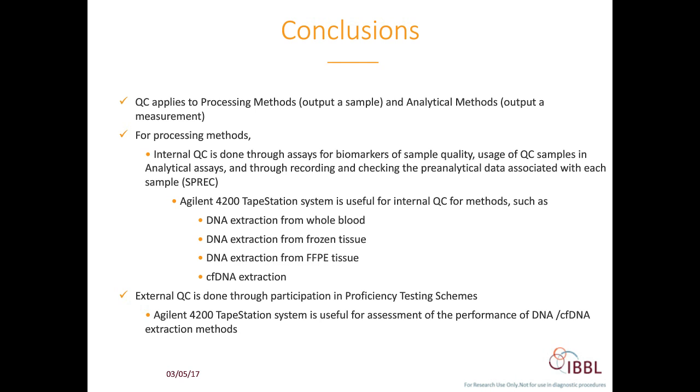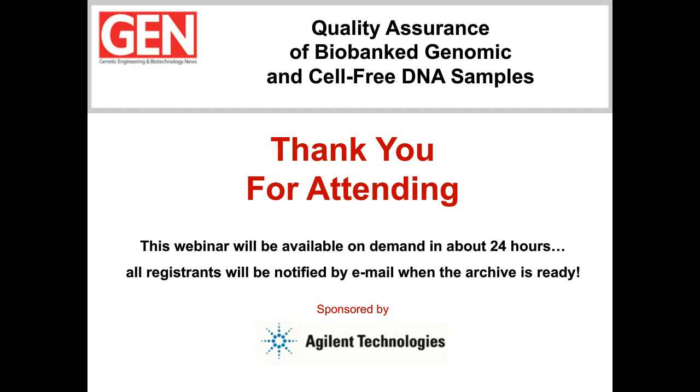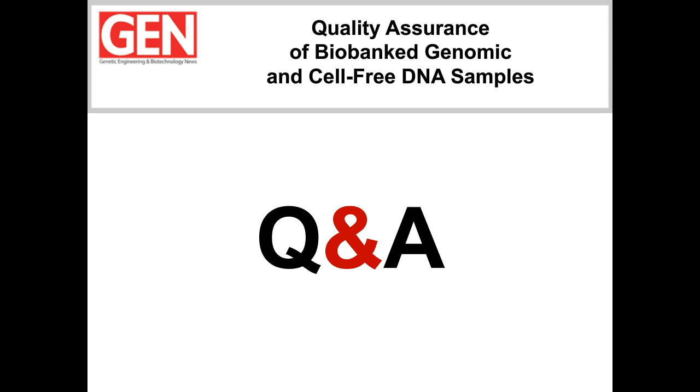That was a great presentation. Thanks, Faye. I think our audience now has a greater appreciation of internal and external QC methods and the benefits of Agilent's 4200 TapeStation System. Before we start the Q&A session, I want to let everyone know this is a chance to submit questions for our speakers, so hurry up and send them in now. Let's begin the Q&A session—we have a few questions that have already started to roll in.